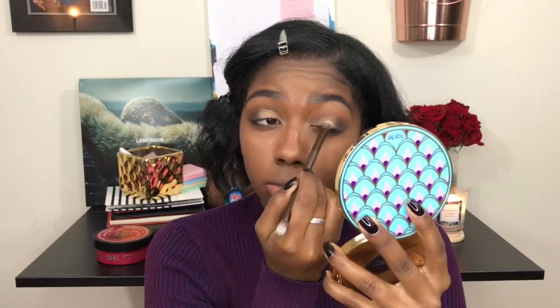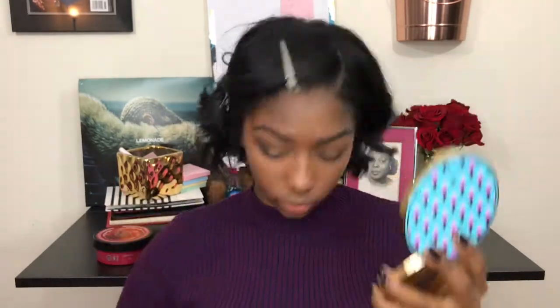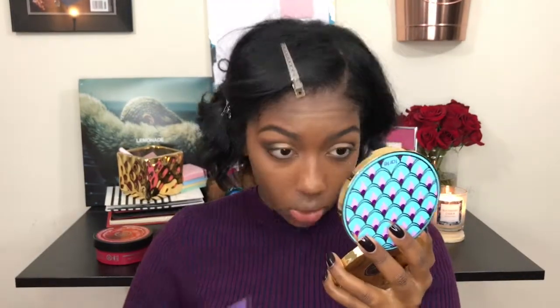I'm still getting the hang of eyeshadow, but one thing I found that works for me is when applying my lid colors, I like to use a tapping motion — I feel like it just packs the color on better. Then with my outer corner, I'll brush it a bit more because I want it to be more blended.